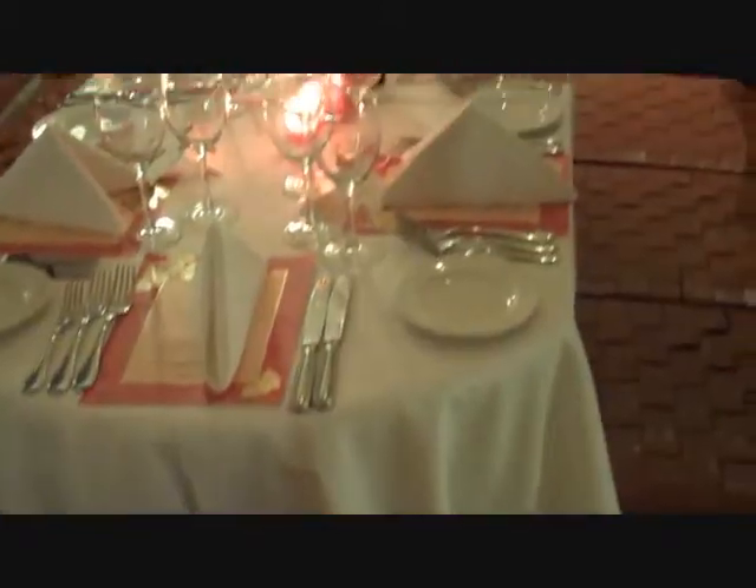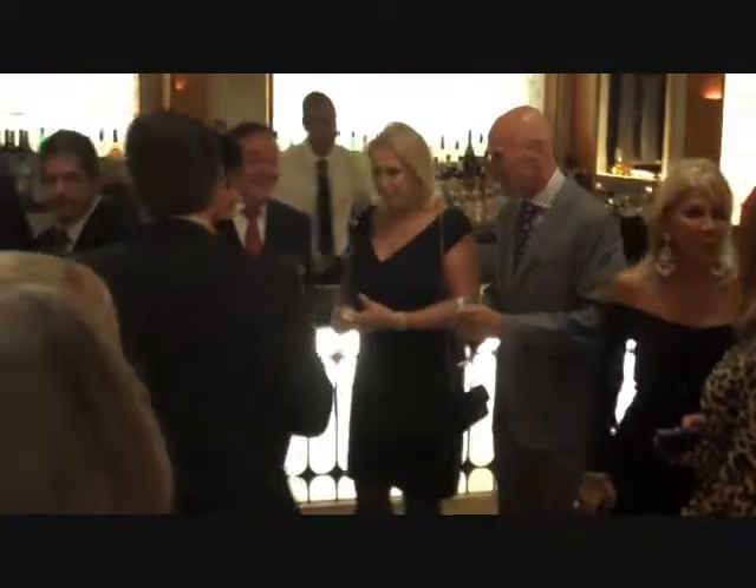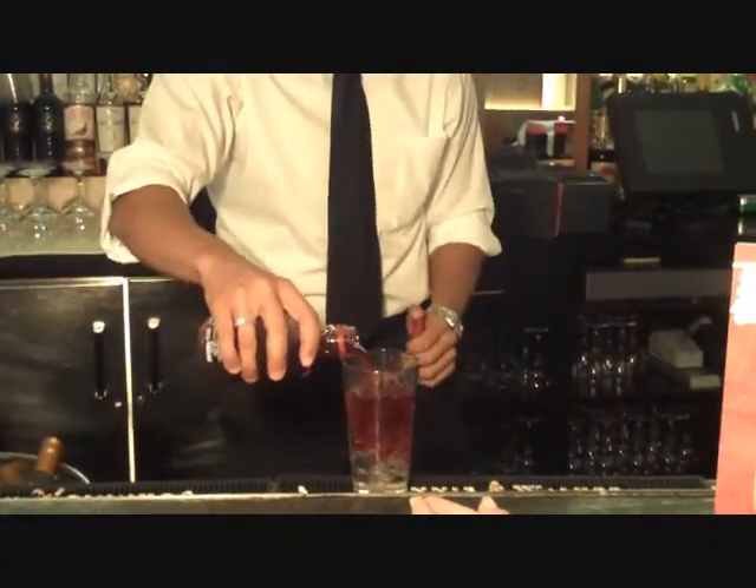After all the running around, all the emails, all the phone calls, and all the organization — the candles are lit, the flowers are on the table, the music is on, the guests are arriving, the drinks are being poured, and I am ready to have a glorious evening.